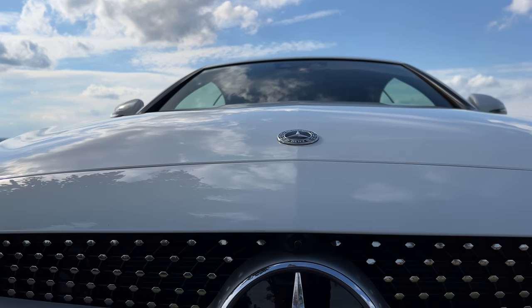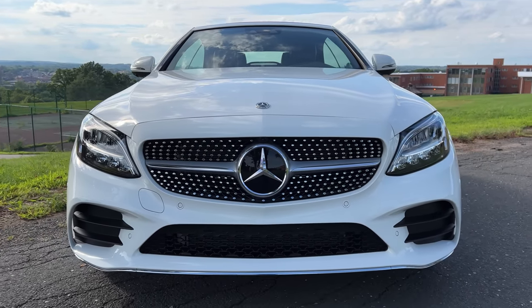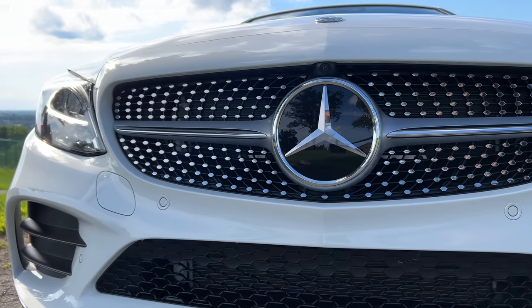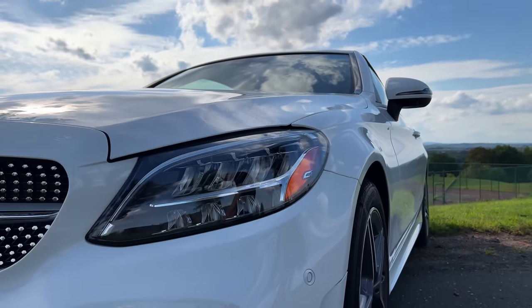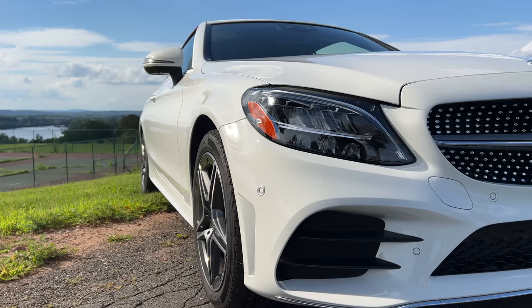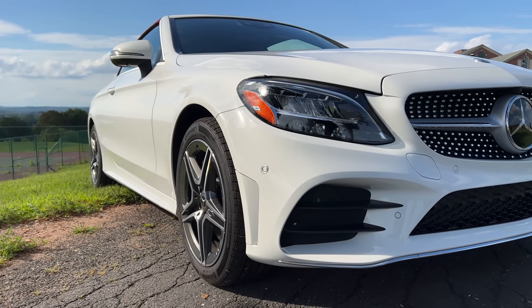Let's talk about that grille — the face of this automotive masterpiece. The front grille is a symphony of design and engineering. And check out those headlights — they're not just about aesthetics, but also about functionality, offering clear visibility and a signature look.